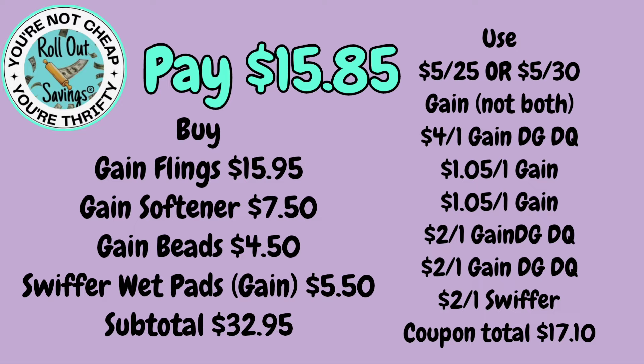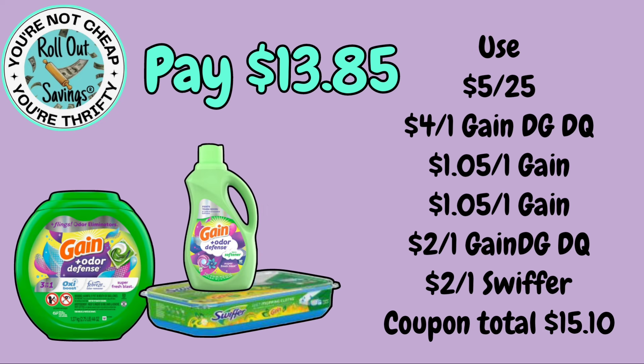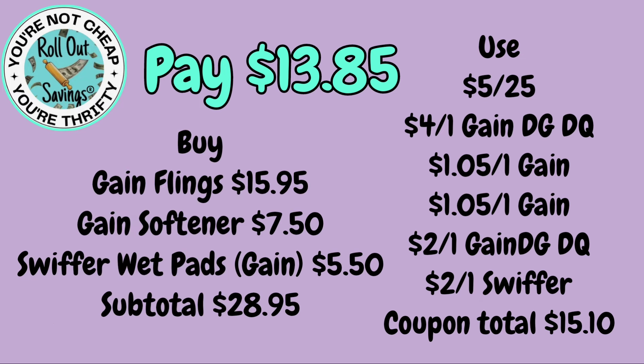Everything in this deal is Gain scented. You can do that with the $5 off $25 or the $5 off $30 on this Gain deal. This next one is just a $5 off $25, so you're going to pay $13.85 for the Flings, the Softener, and the Swiffer Wet Pads. This one cannot be done as a $5 off $30 — you would have to add more Gain products for that.